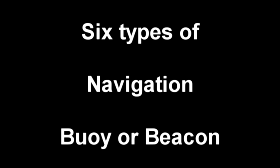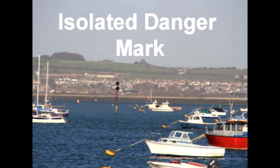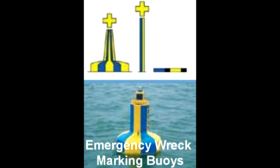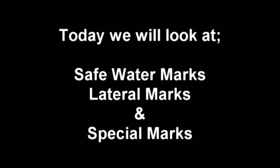There are six types of navigation buoy or beacon: safe water marks, lateral marks, cardinal marks, isolated danger marks, special marks, and emergency wreck marking buoys. And then we have lighthouses, lightships, and sector lights. In this video we'll look at safe water marks, lateral marks, and special marks.